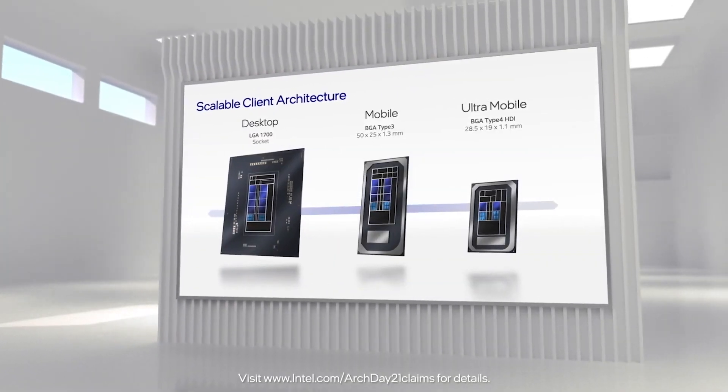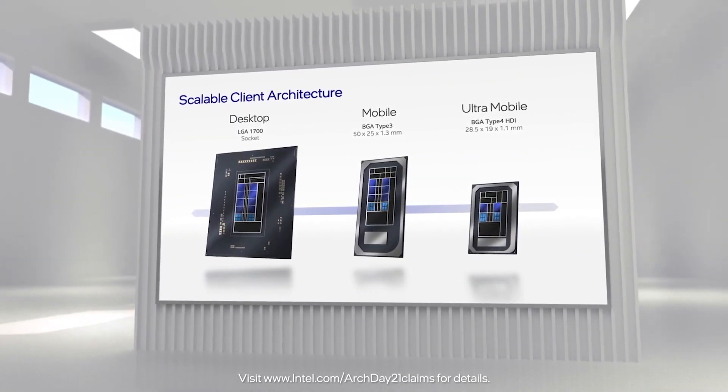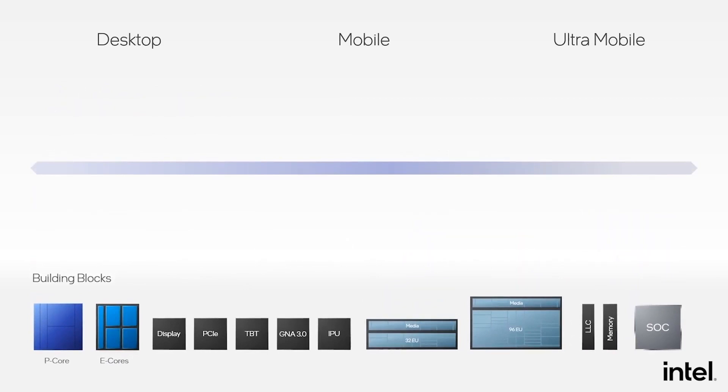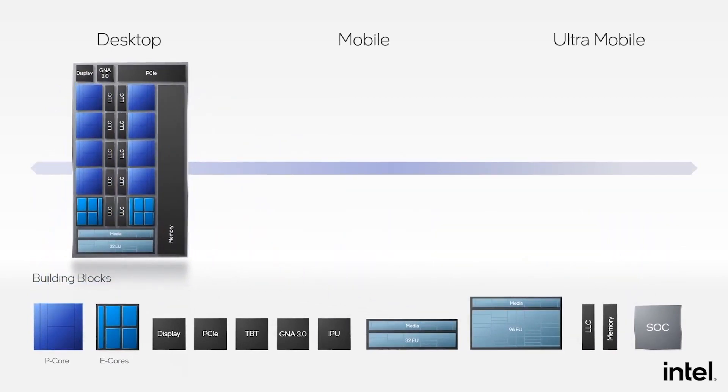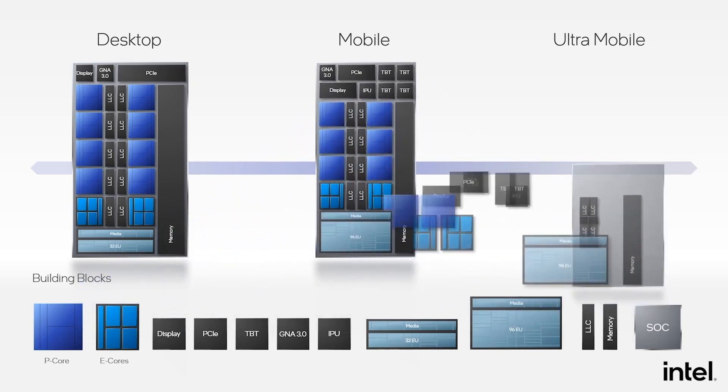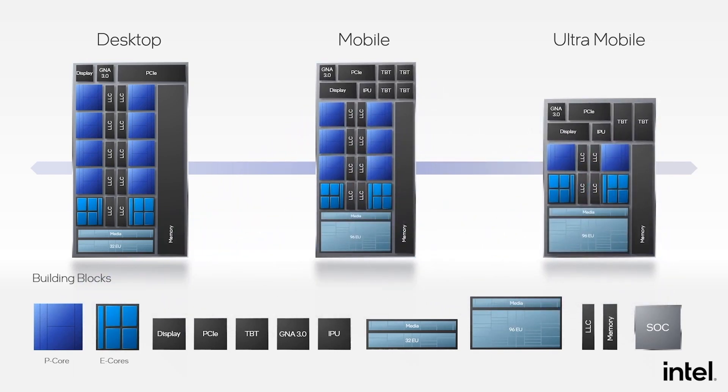Let's start with a quick summary of the specs. The i9-12900K is a 16-core, 24-thread CPU with 8 performance cores and 8 efficiency cores. TDP is 125 watts.